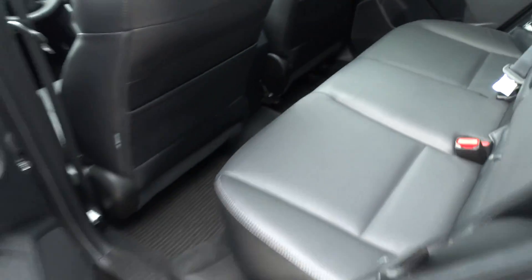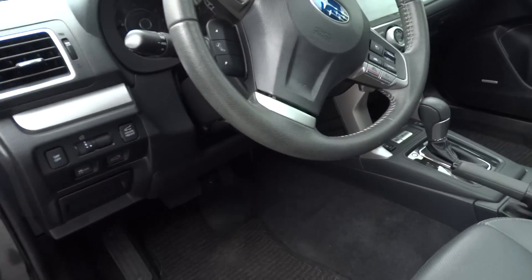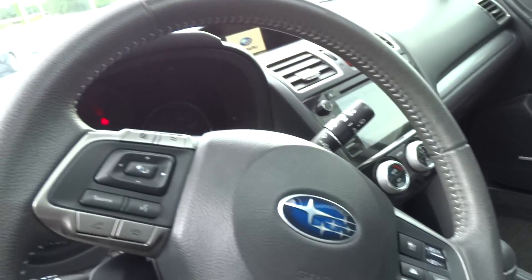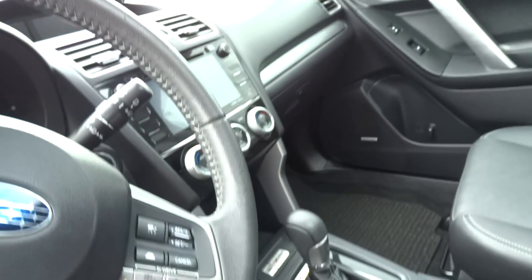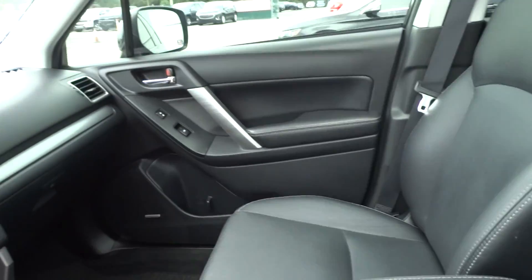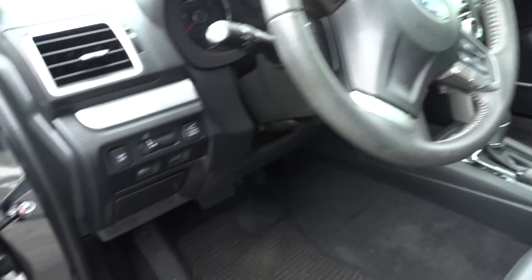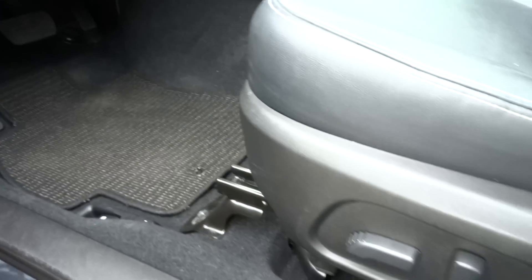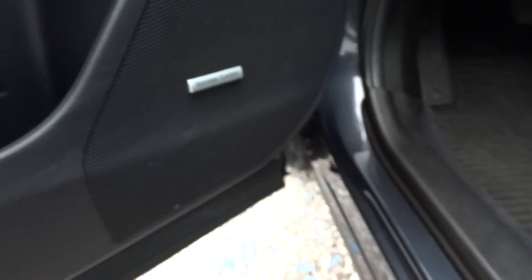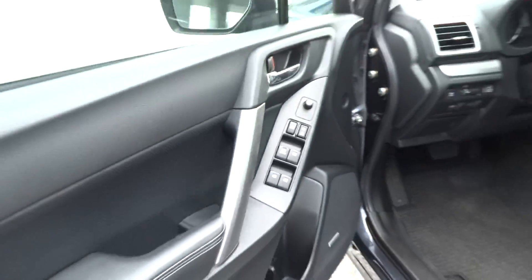Nice interior. Touch screen in here, push button start, power everything, Harman Kardon stereo, power windows, power locks — the whole thing.